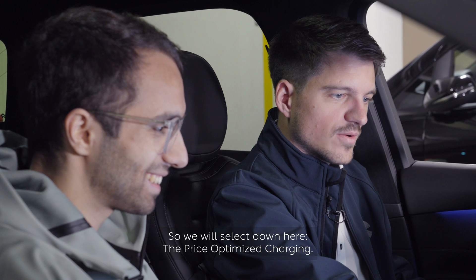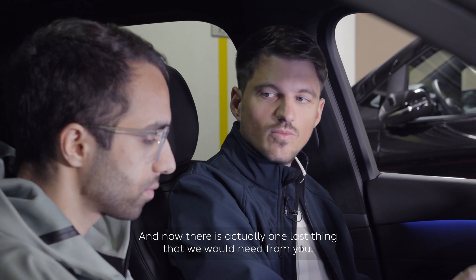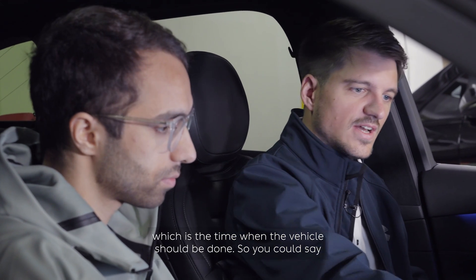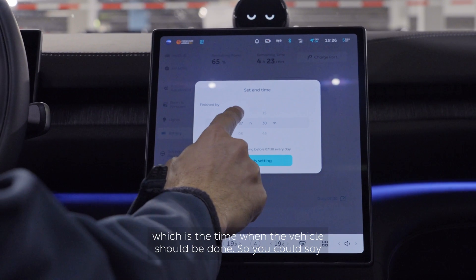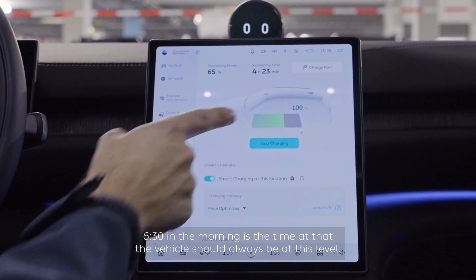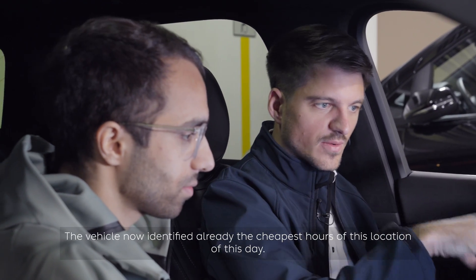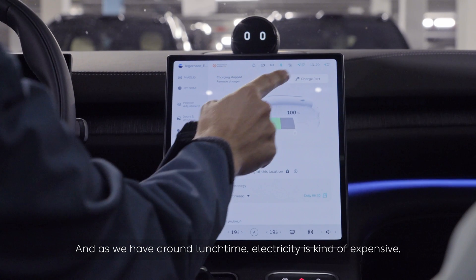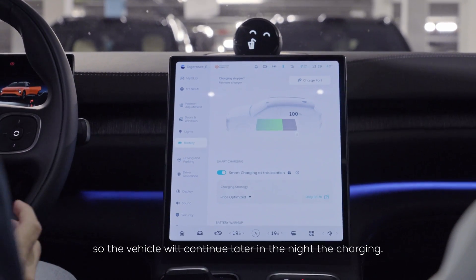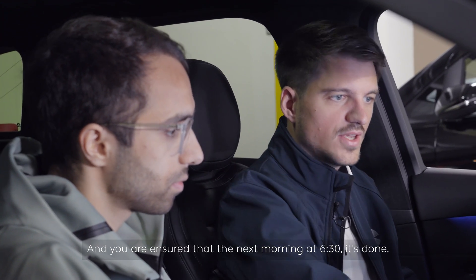We want to save money and catch the cheapest hours, so we select price-optimized charging. The one last thing needed is the time when the vehicle should be done — for example, 6:30 in the morning. The vehicle has already identified the cheapest hours for this location and day. Since electricity is expensive around lunchtime, the vehicle will continue charging later in the night and you are ensured that the next morning at 6:30 it's done and ready to go.